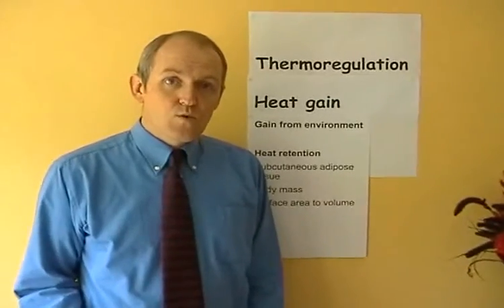In addition to gaining heat from its own metabolic processes, the body can also gain heat from the environment. Especially on a warm day, there's going to be a lot of infrared radiation from the sun, and that's going to warm us up. If the environment around us is warm, the warm bodies around us will also radiate heat and help to warm us up as well. Another source of heat gain is hot food and drinks — when we drink a hot cup of tea or eat some hot food, that heat goes into the body and will also warm us up.